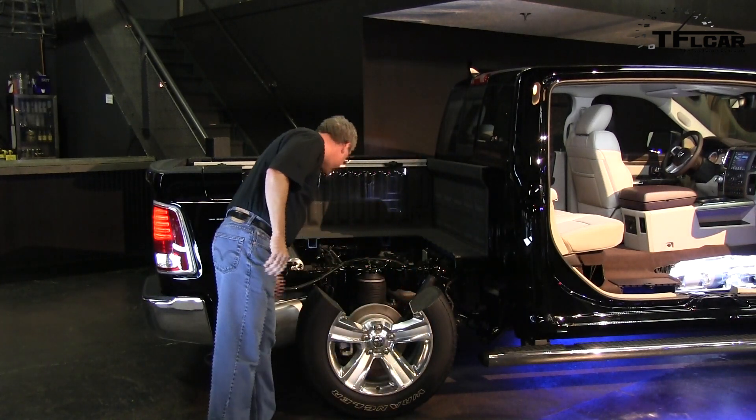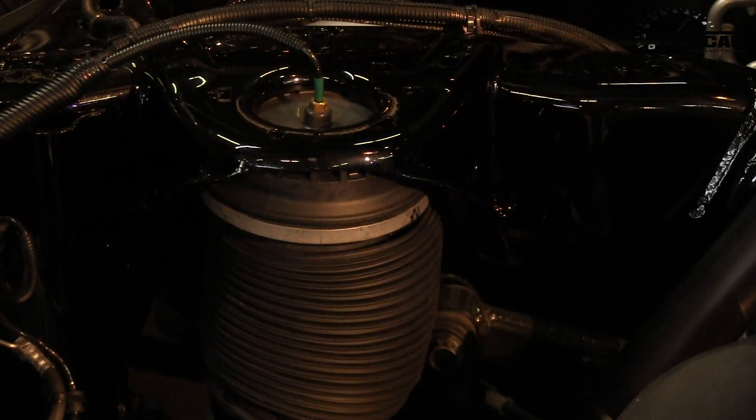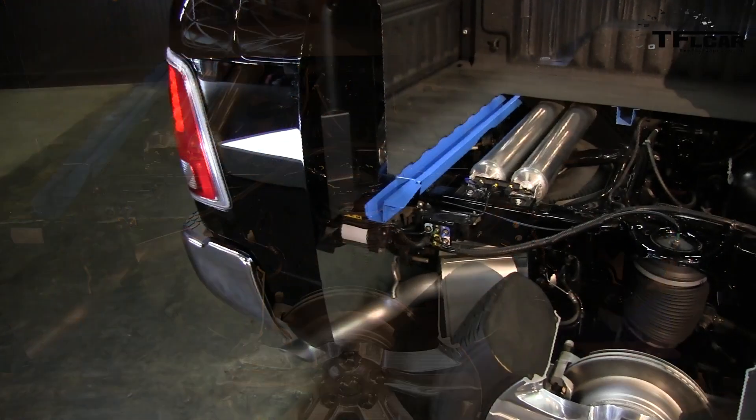We have a compressor, reservoirs, and then air springs at four corners. Once those reservoirs are primed and holding pressure, it is closed and it very quickly will load level for you.